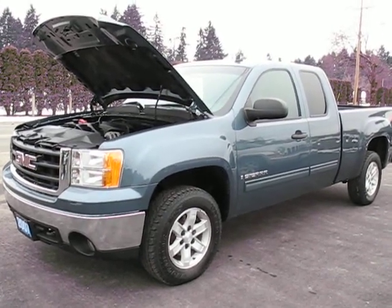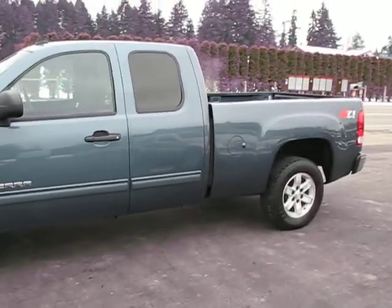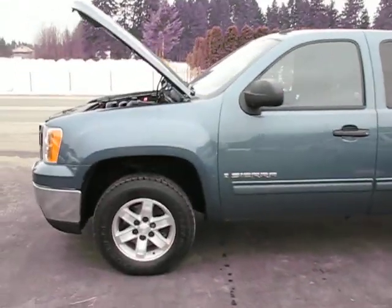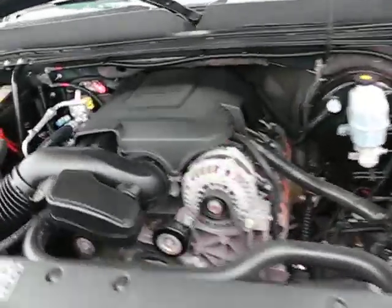2007 GMC Sierra SLE Quad Cab 4WD Z71. It has the 4.8L Vortec V8.